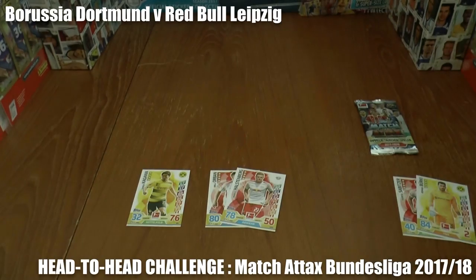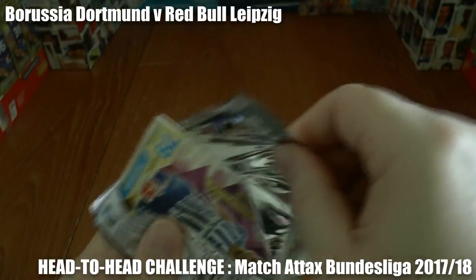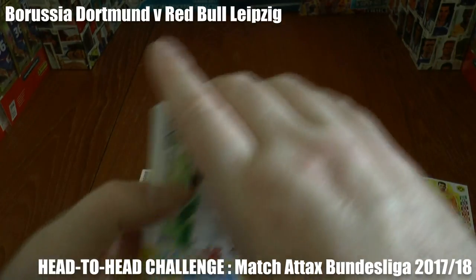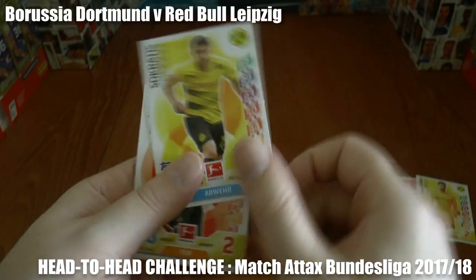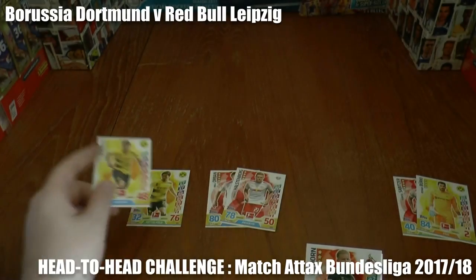As we move late on in the game, Borussia Dortmund will hunt an equaliser — can Leipzig hold on? They cannot, as you see — the centre-back for Dortmund has restored parity through Sokratis, as you see there.